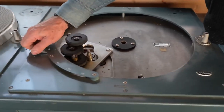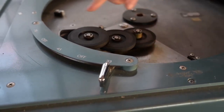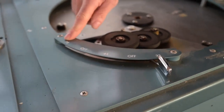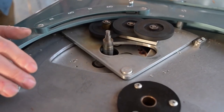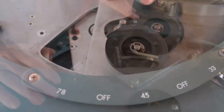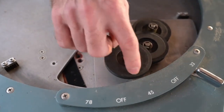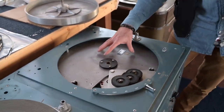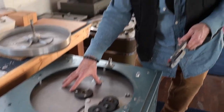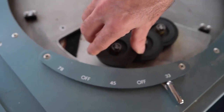This is called an idler wheel — it's a rubber puck, and there are three on this, one for each speed: 33, 45, and 78. Here's the motor. The motor has three different diameter shaft points for contacting each one of these pucks. As this is playing, one of the pucks is contacting the motor, and the other end of the puck is contacting the inside of the platter. That means if there's any force slowing down the platter, the puck is caught between the platter's edge and this big, powerful motor, and it resists instantly — it resists being slowed down.